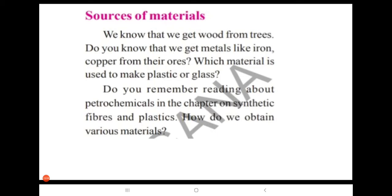What do we mean by ore? Ore is a natural rock or a sediment that contains one or more valuable minerals. Ore is a natural rock or sediment that can be mined, treated, and sold at a profit. We can say ores are minerals that have a high concentration of certain elements, typically a metal.